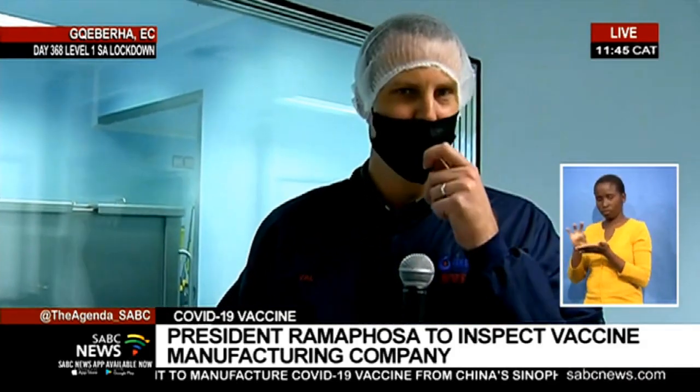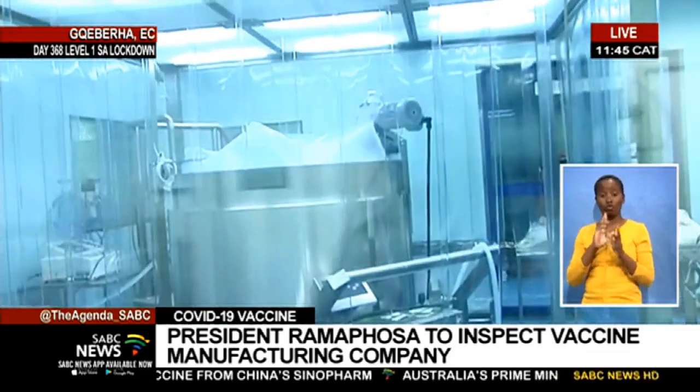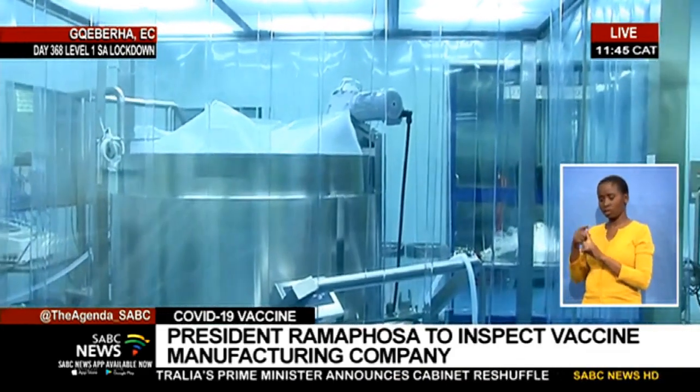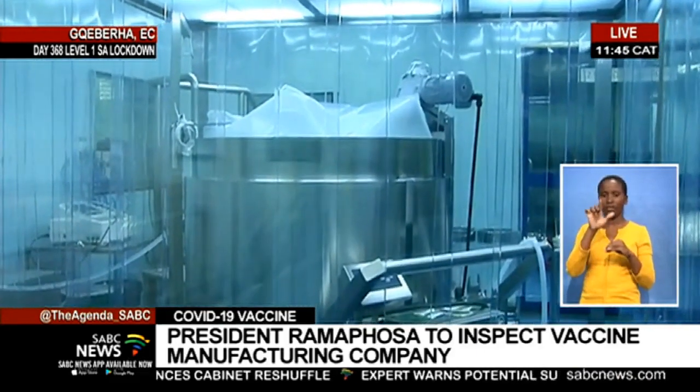We will dilute it with the buffer solution. Thereafter, once it's ready, we keep the product at two to eight degrees, and we will move it to the filling line where it is filled into vials, stoppered, and sealed in an isolated technology environment.